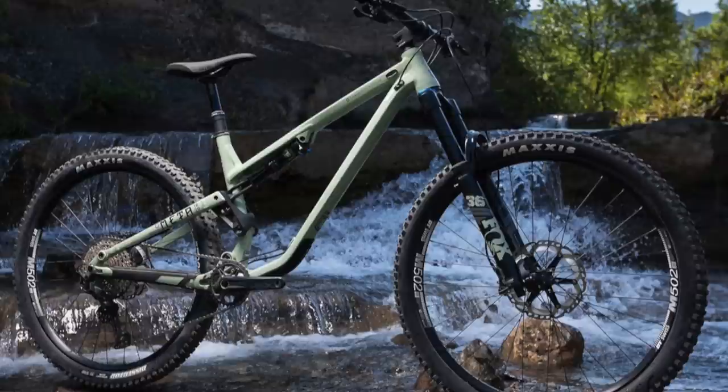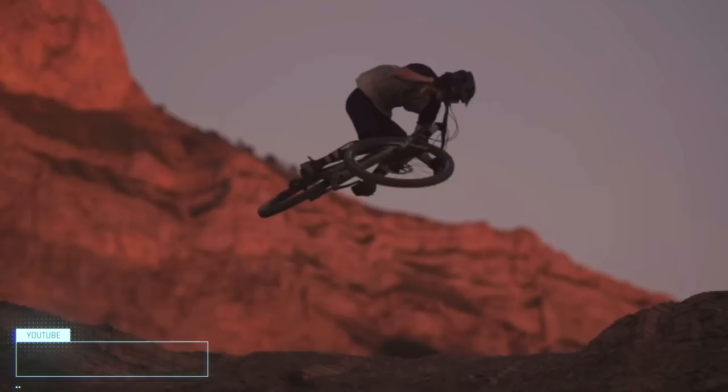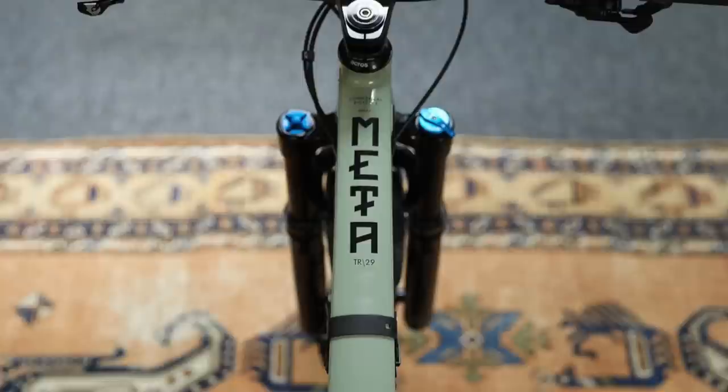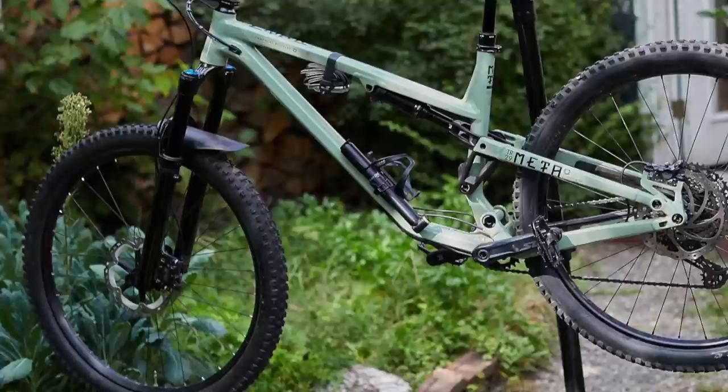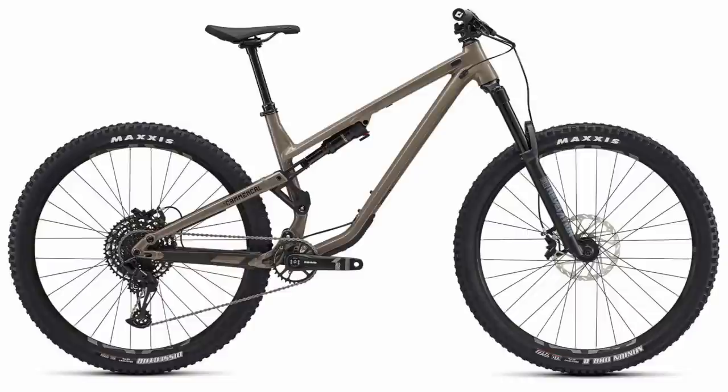Refined and reworked every year into one of the best and most popular aluminum trail bikes out there, the Commencal Meta TR is definitely worthy of being on this list. This burly 29er rides more like an enduro bike than a cross-country bike, but stays responsive and playful thanks to the conservative travel and geometry. The beautiful, sleek, simple aluminum frame has 140mm of rear travel and can be run with up to a 160mm front fork. While you can snag the entry-level TR for under $2,500, my pick under $3,000 would be the Ride build, as you get a dropper post, 12-speed drivetrain, and air springs in your suspension.